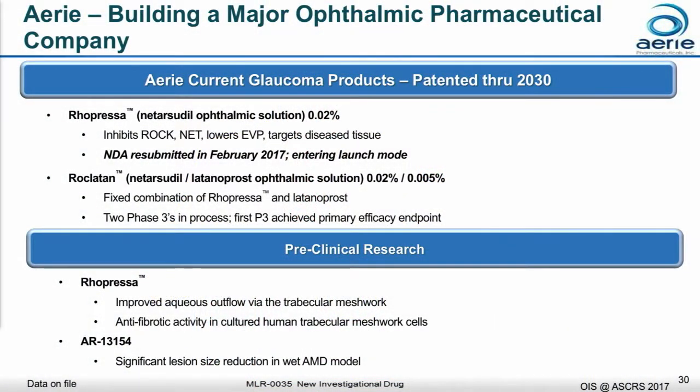Ropressa is a single agent product that we believe lowers IOP through three different MOAs. First, it's a ROCK or Rho kinase inhibitor, so it increases outflow through the trabecular meshwork. Secondly, it's a norepinephrine transporter inhibitor, or NET inhibitor, so it reduces the production of aqueous humor, and it also lowers episcleral venous pressure.